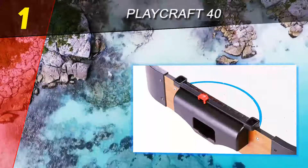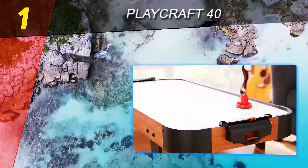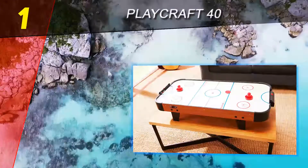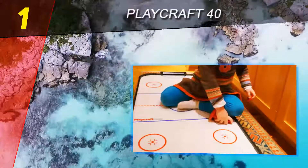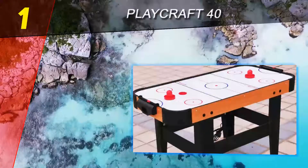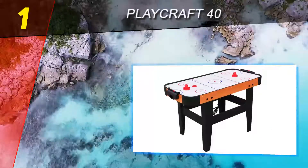Playcraft is a familiar name to anyone into game room products because of their dedication to building a strong brand on principles of superior value and workmanship. Their mission is to produce high-quality game tables and accessories for commercial, institutional, and home use while maintaining the most affordable prices. To conclude this review, it's worth mentioning that this won't really cover your needs if you are a serious air hockey enthusiast — there are better choices for that in this list.